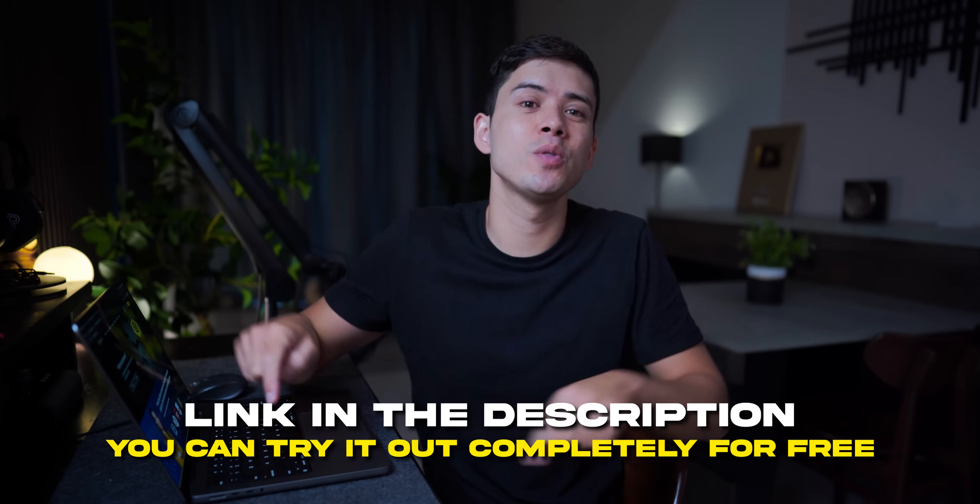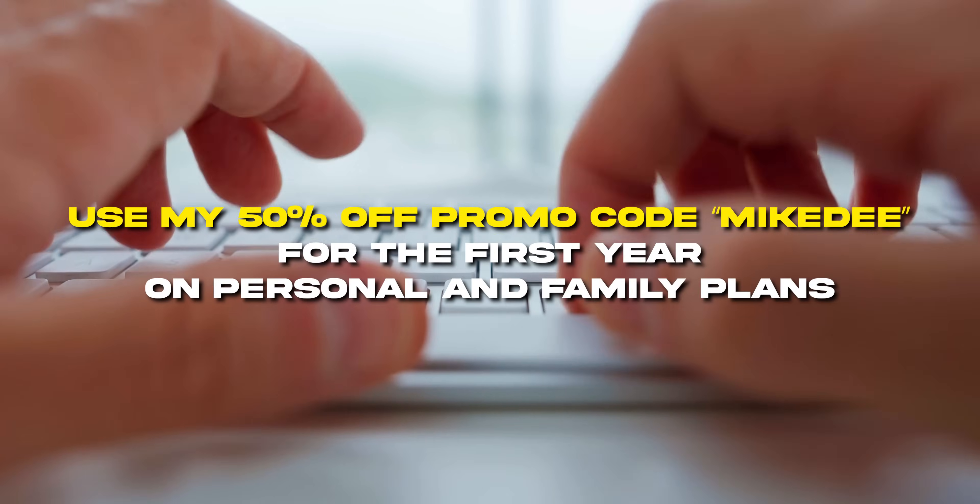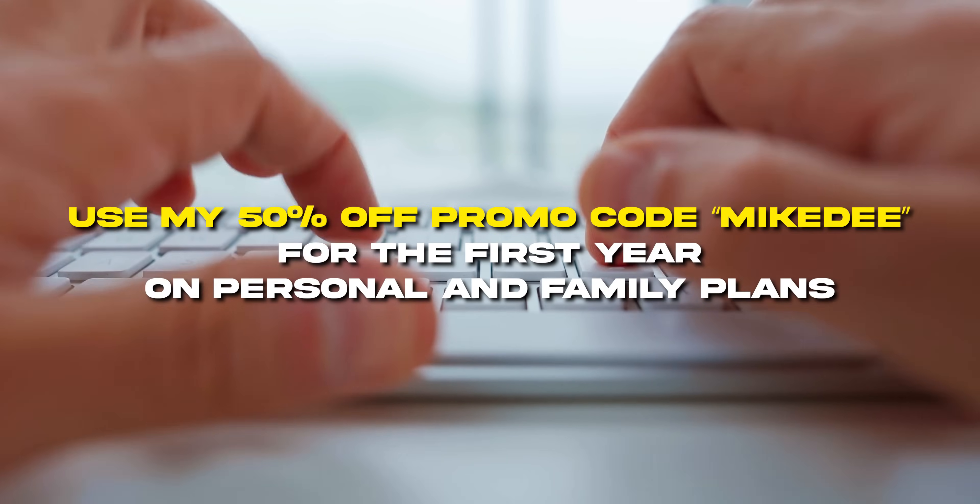To try Keeper Security for yourself, I'll drop a link in the description where you can try it out completely for free. You can also use my 50% off promo code MikeD for the first year on personal and family plans. And if you want to watch my recent video on the AI tool everyone should be using for productivity, or my video on how David Goggins wakes up at 4am, you can click the links on screen. I'll see you over there.